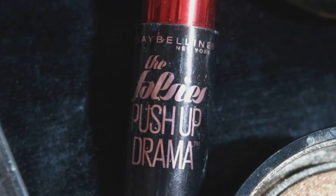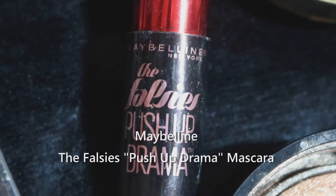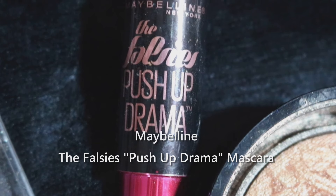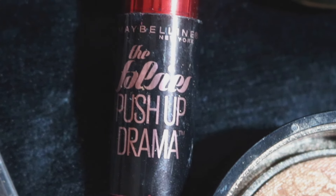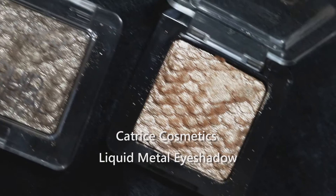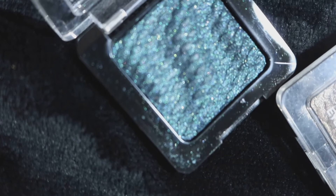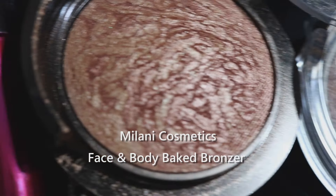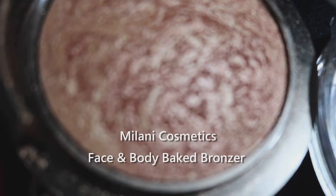For mascara, the Falsies Push-Up Drama from Maybelline is a really pretty, really black mascara that gives a good curl — great if you're more interested in curling than separating. It didn't make the top because it can get a little clumpy if you're not careful. The Catrice Cosmetics Liquid Metal eyeshadows are really beautiful with a mermaid texture, though they don't look like liquid metal on their own. Add a little Visine or MAC Fix Plus to your brush and they go on with a really pretty foiled finish. The Milani Face and Body Bake Bronzers are super sparkly and gorgeous but not practical for everyday use — a great dupe for the Lorac Tantalizers though.